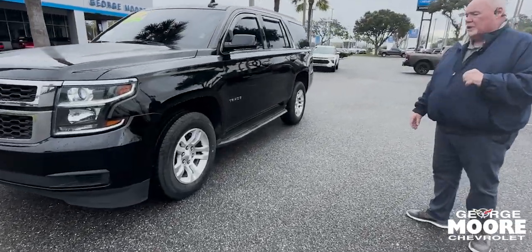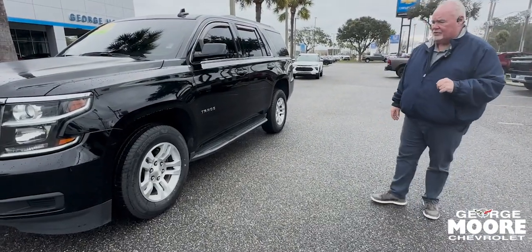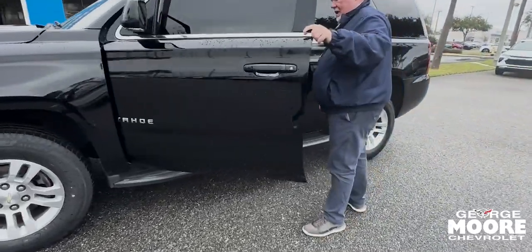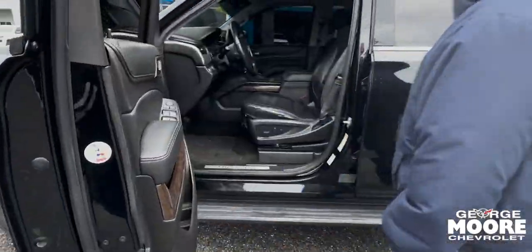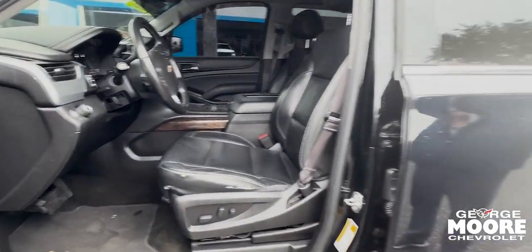It's gone through the shop, been reconditioned, including brand new tires and balancing. Looking into the inside of the vehicle, if you're a Tahoe fan, you know what you get — lots of room.